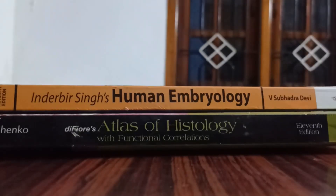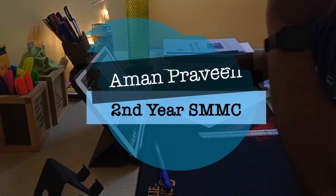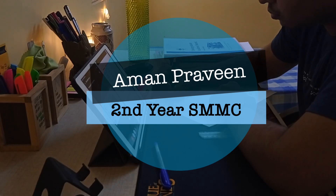You enter the counselling, you choose the college, you get the seat and then the counselling gets over. You come to the college, you pay the fees and now the college starts. College starts and you need textbooks, so I'm here to make it easier for you to choose the textbooks. Hi everyone and welcome to Dr. Aman. I'm Aman Praveen, a second year MBBS student in SMMC Chennai.